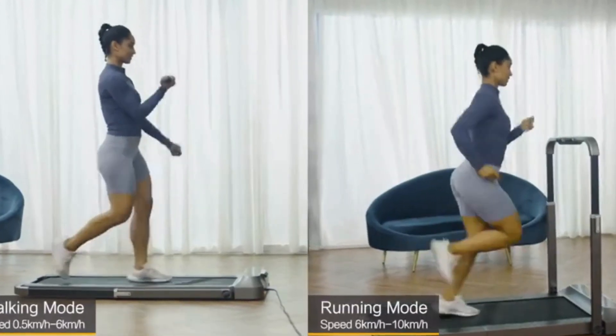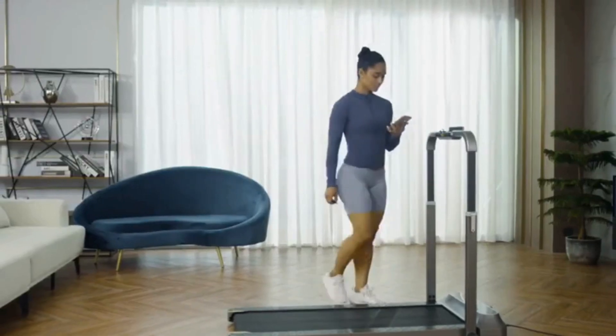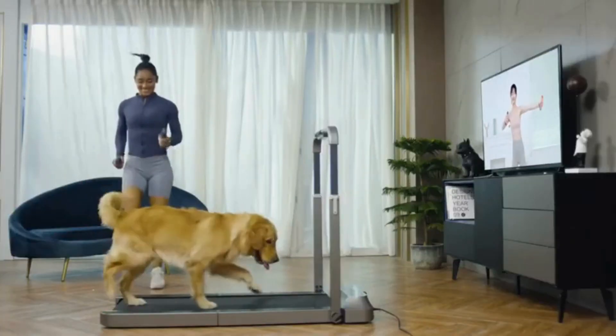When the handrails are in place, the two-in-one R2 treadmill enters running mode with a maximum speed of 12 kilometers per hour, and when the handrails are folded down, it becomes walking mode with a maximum speed of 6 kilometers per hour.